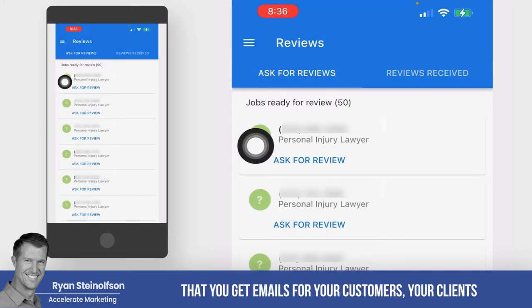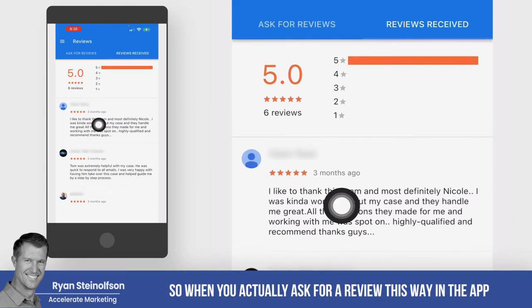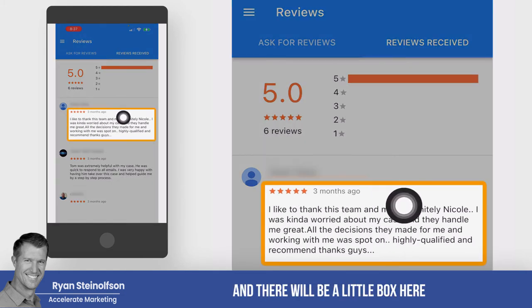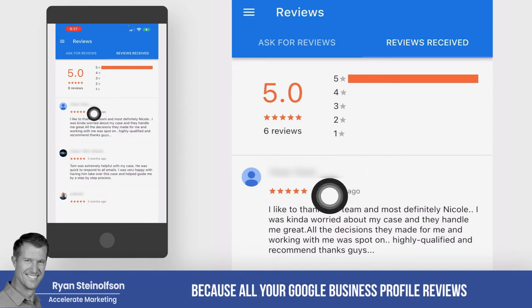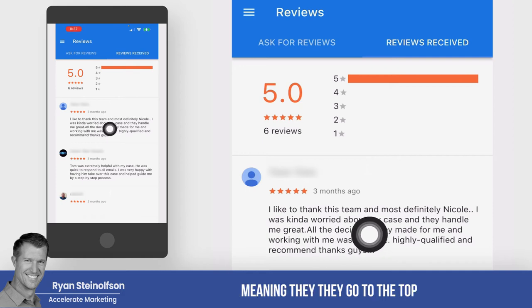Make sure you get emails for your customers or clients so you can send a review request. The app also keeps track of reviews you've received so far. When you ask for a review this way through the app, it sends a special link that gives you a verified review. That review won't show up on your Google Business Profile, but it will show up in LSA with a 'verified review' box and the job type. These verified reviews go to the top of all your LSA reviews, including GBP reviews that get filtered into your LSA page — they trump those reviews.